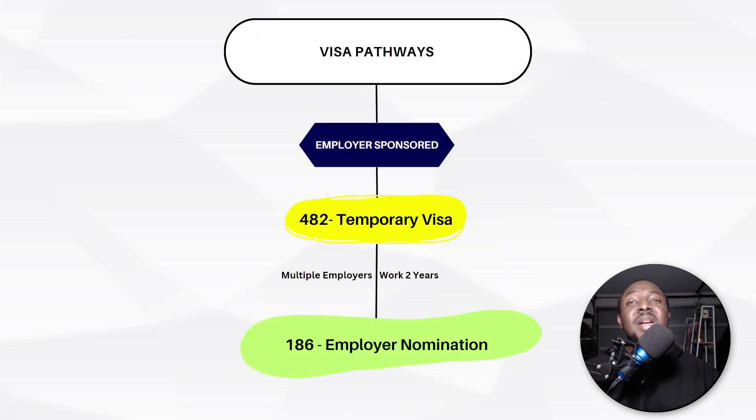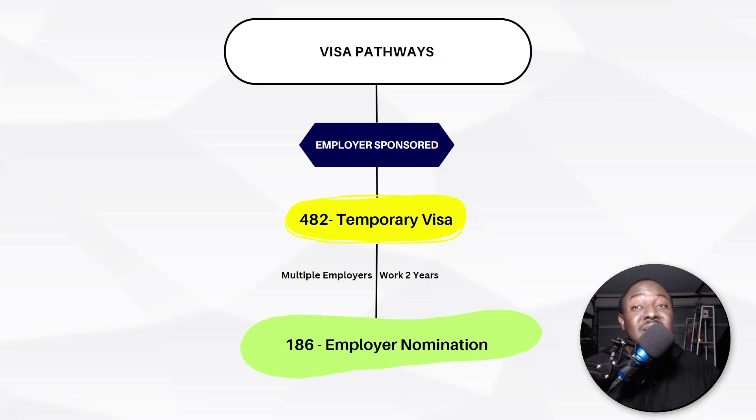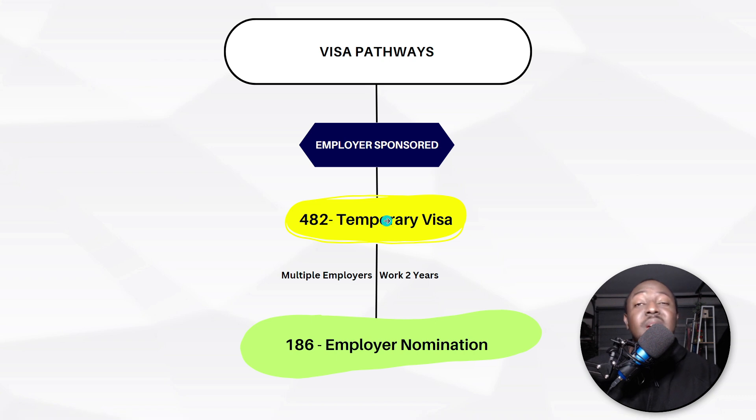Now, what is the visa pathway? This is an employer-sponsored visa, meaning you need to find an employer to sponsor you before you can apply. Once you get an employer to sponsor you, they will sponsor you under visa subclass 482 — a temporary visa — which allows you to work in Australia for two years. After two years, the employer can nominate you under visa subclass 186, which is the permanent residency visa.